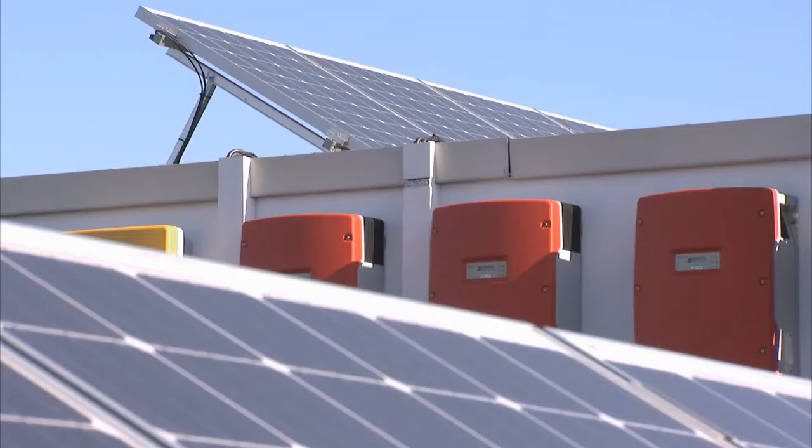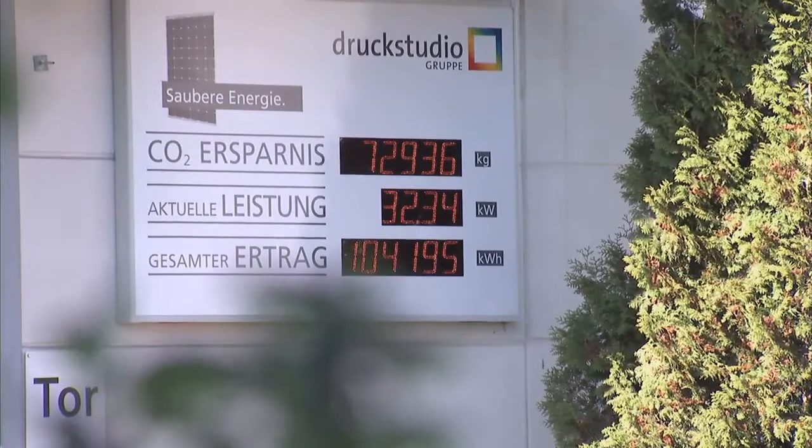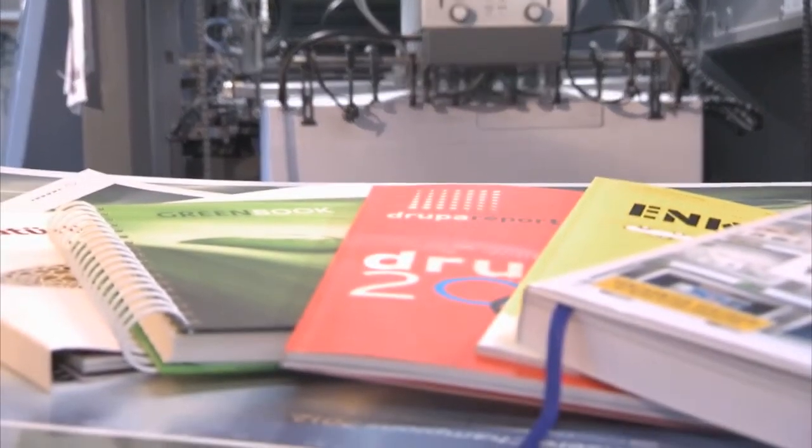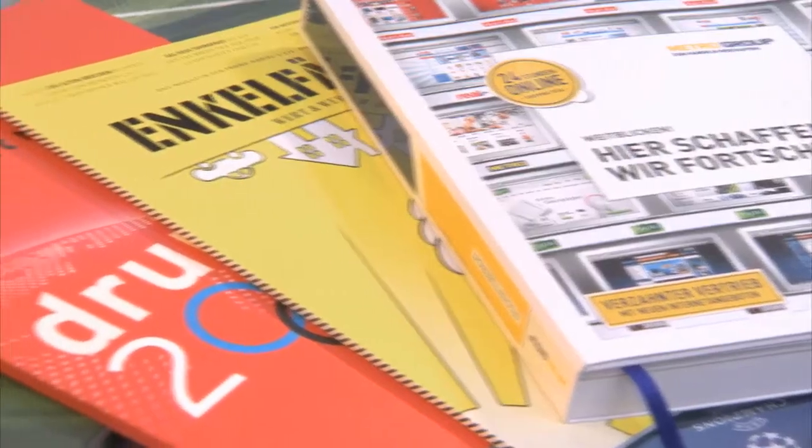Environmental aspects are also coming more and more to the fore. The Druckstudio Group in Düsseldorf are exemplary here. The company mainly produces advertising and business reports, and in environmentally friendly techniques, it's considered a pioneer in Germany.